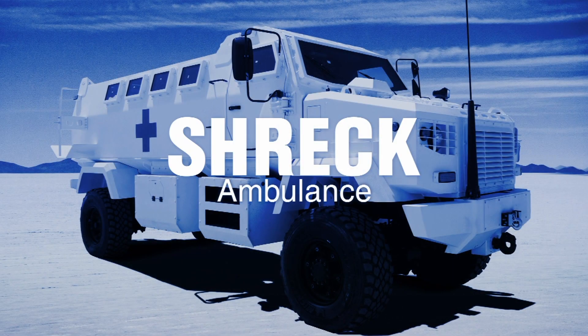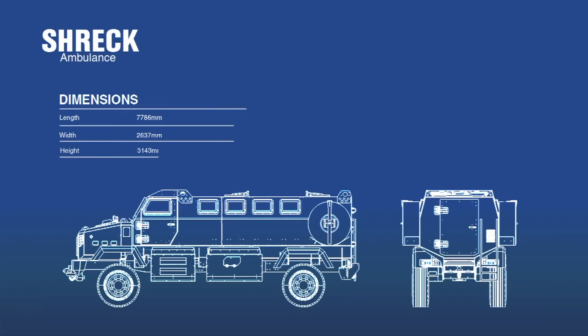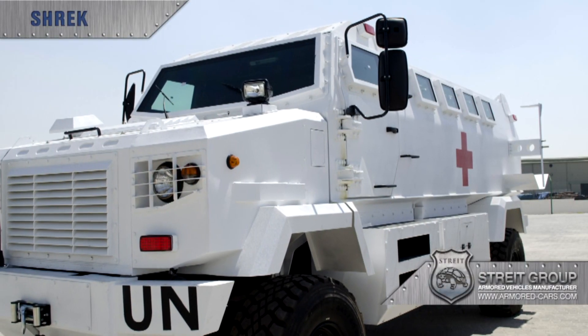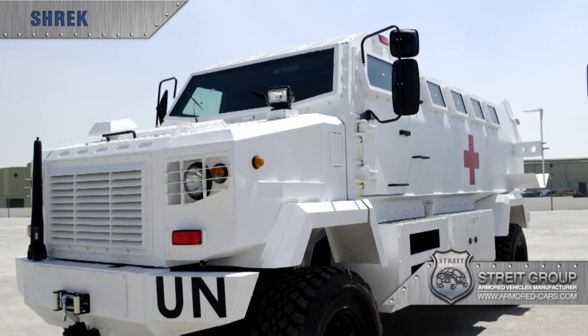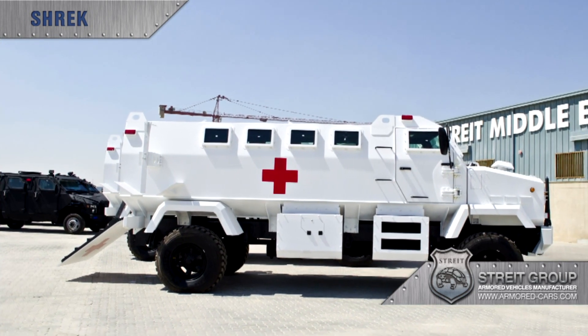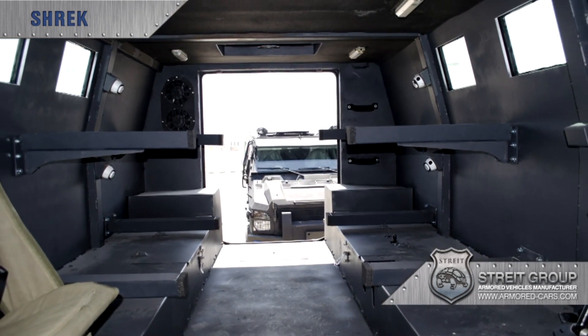Shrek Ambulance has the capacity to carry four stretchered patients and two walking wounded, as well as a driver, commander, and medic. The vehicle is fully equipped with all the essential life-saving equipment needed in a modern conflict zone. Shrek Ambulance has a drop-down hydraulic door with integral steps for easy movement of casualties in and out of the vehicle.